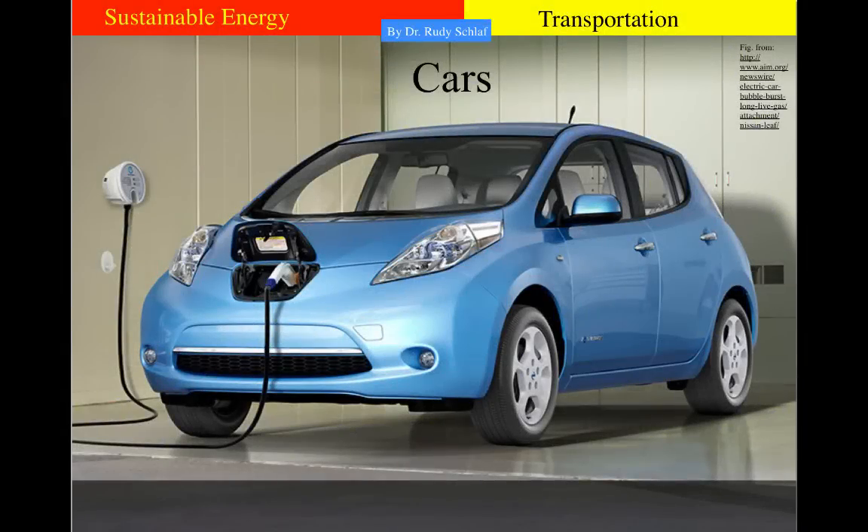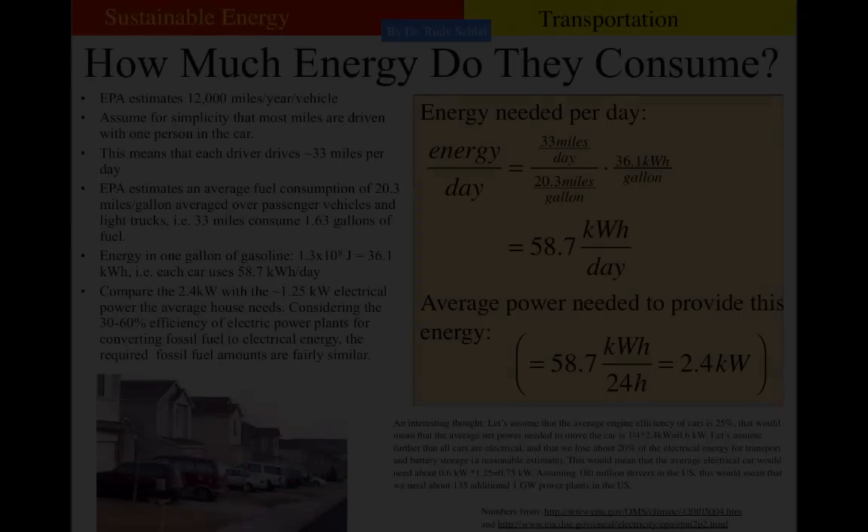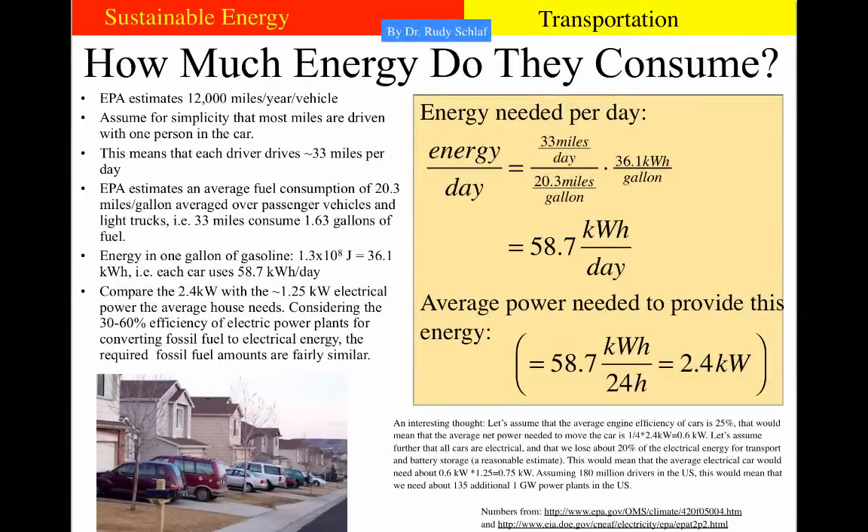Let's talk about cars — how much energy does it cost to drive a car, where does the energy go, and we will discuss electrical cars. The Environmental Protection Agency estimates that each vehicle drives about 12,000 miles per year. Assuming most miles are driven with one person, that's about 33 miles per day. The EPA estimates an average fuel consumption of 20.3 miles to the gallon, so those 33 miles translate to 1.6 gallons of fuel per day. The energy in one gallon of gasoline is 36.1 kilowatt hours, bringing us to 58.7 kilowatt hours per day per car.